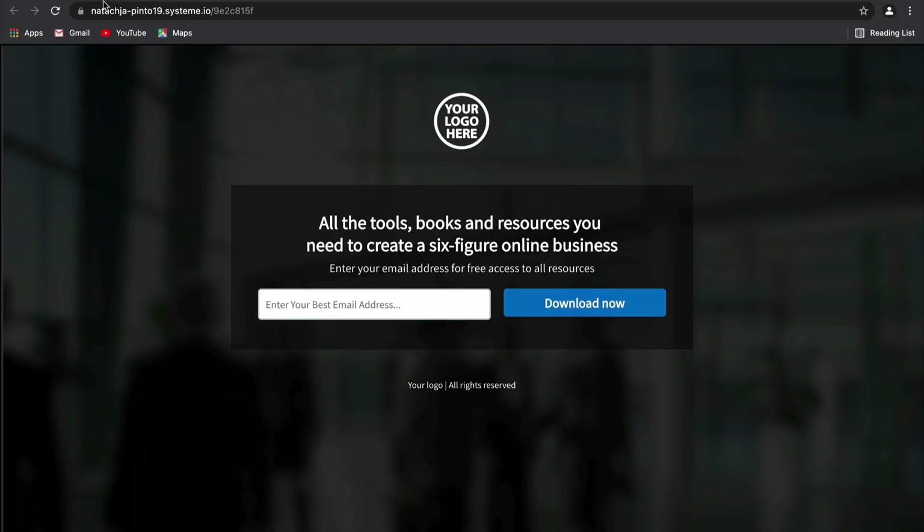Hey guys, it's Natasha from the Systeme.io team. Today this video is going to show you how to incentivize your leads using our new deadline funnel feature. This feature will help you create a sense of urgency which will really push your prospects to convert. It's super easy to use and it will automatically close the promotion after it ends, saving you a ton of time and effort.